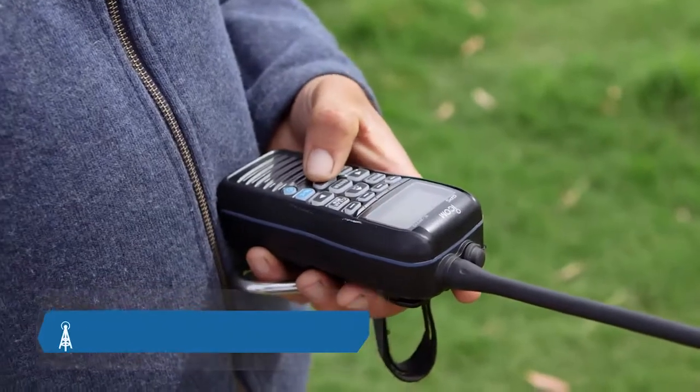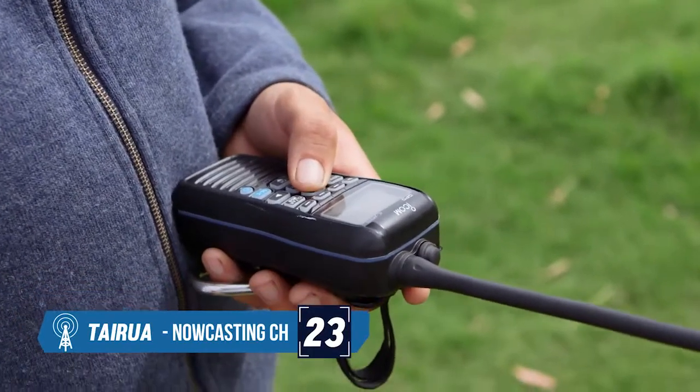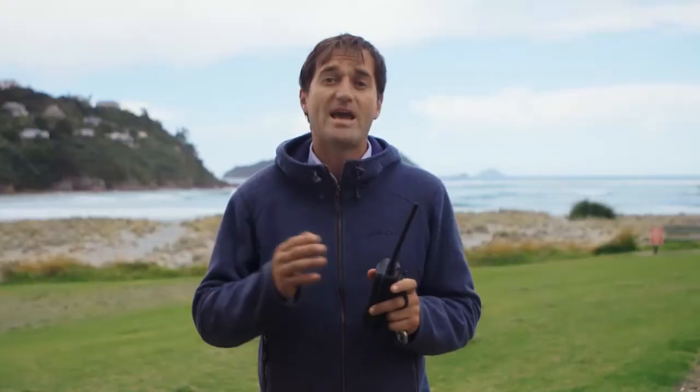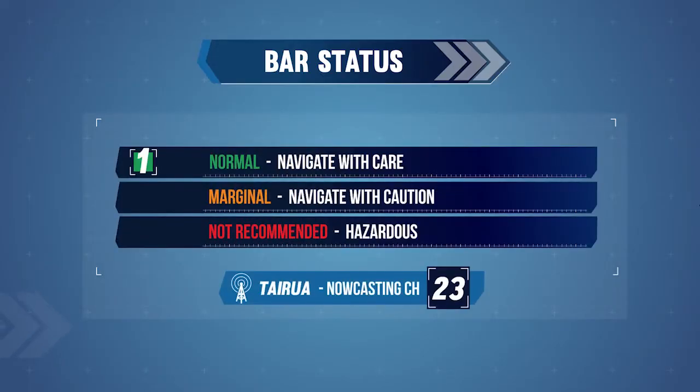Turn on the VHF to your local nowcasting channel — here in Tairua, that's channel 23. This is to double-check the conditions and confirm whether they are likely to change during the day. This will also give you the up-to-date bar status. A bar status of normal means your bar crossing can be undertaken with all the usual care and planning. A status of marginal means the bar must be navigated with extreme caution. If the bar status is not recommended, this means bar crossing is hazardous and you should not cross the bar.